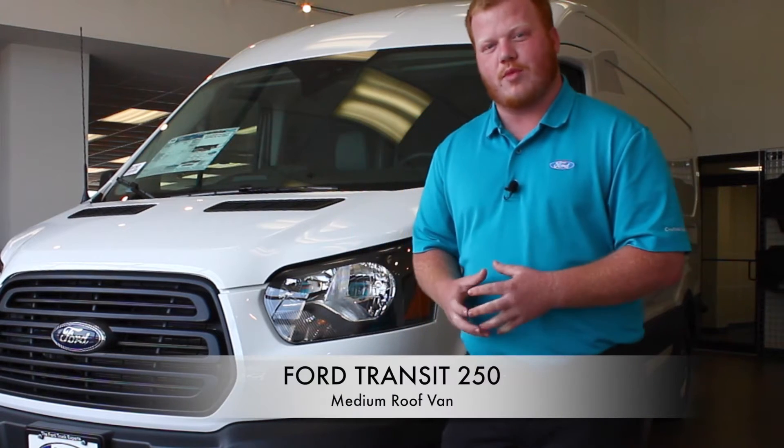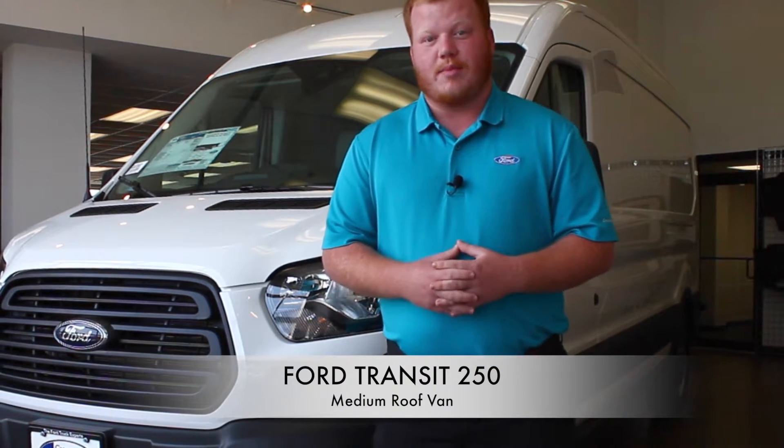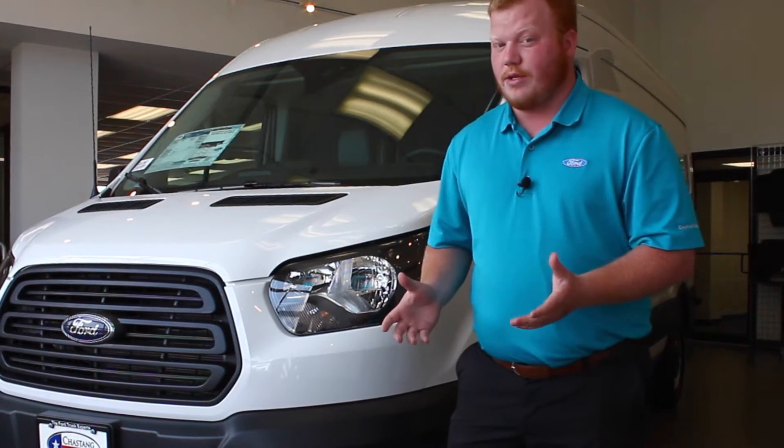Hi, I'm Brent Rice with Chastain Ford, and today I'm here to talk to you about the Transit 250 medium roof van. The Transit is in use in all parts of the world, but since 2015 it was brought here to America to replace what you may know as the Econoline series. So this would be equivalent of an E250.